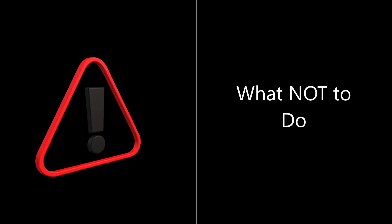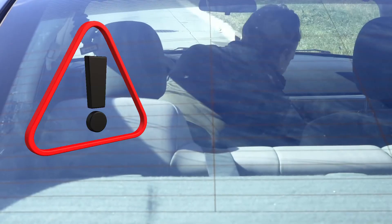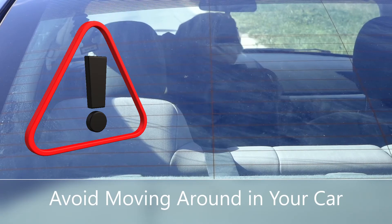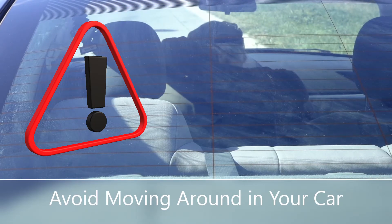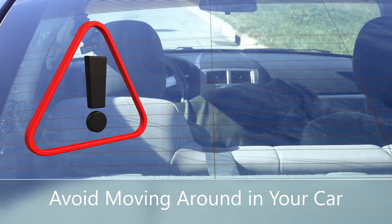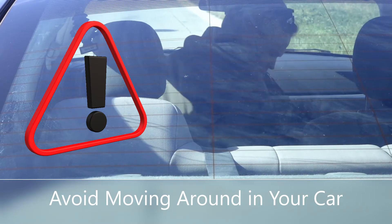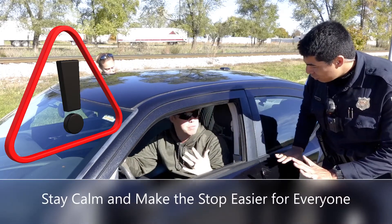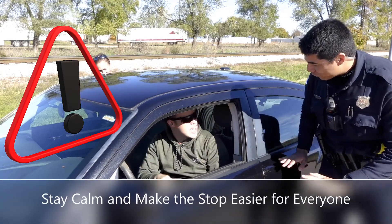Now that we have seen how to make a traffic stop go well, let's look at actions that can make a traffic stop stressful for the driver and officer. This person is moving around a lot in his car — this is probably a well-intended effort to find a registration and insurance, but he should wait until after he speaks with the officer to do that. Here we see a driver who is frustrated; he should stay calm and make the stop easier for everyone.